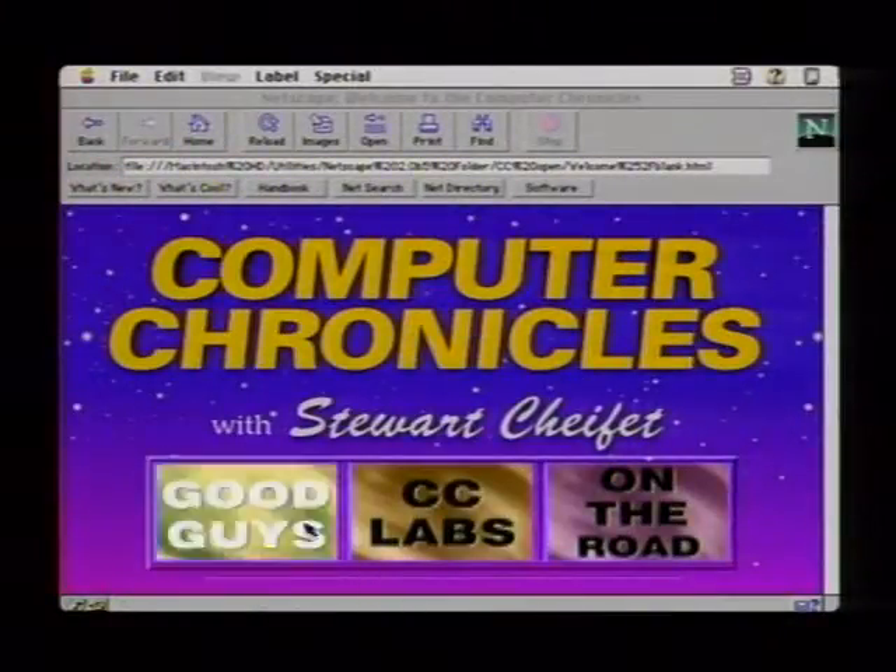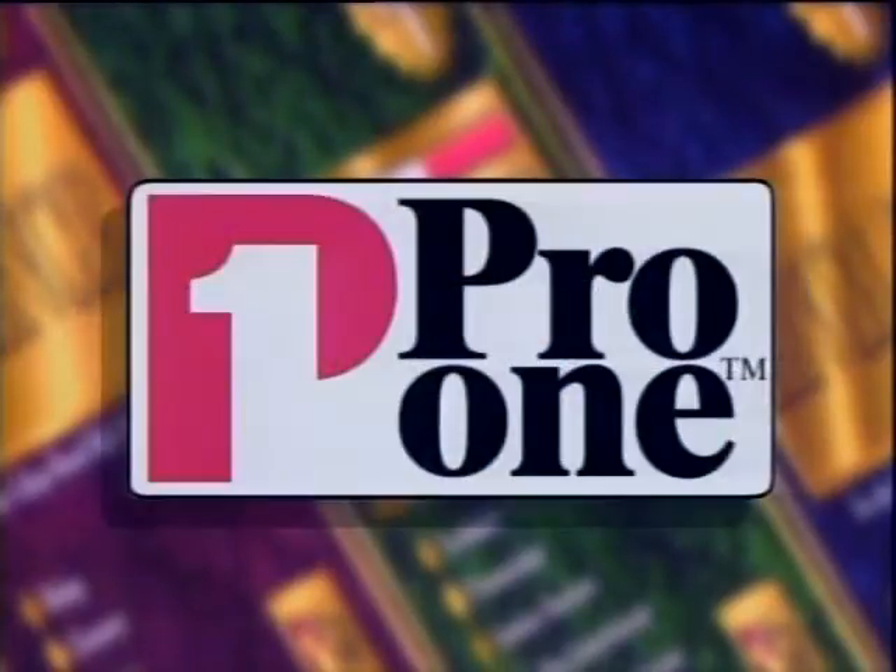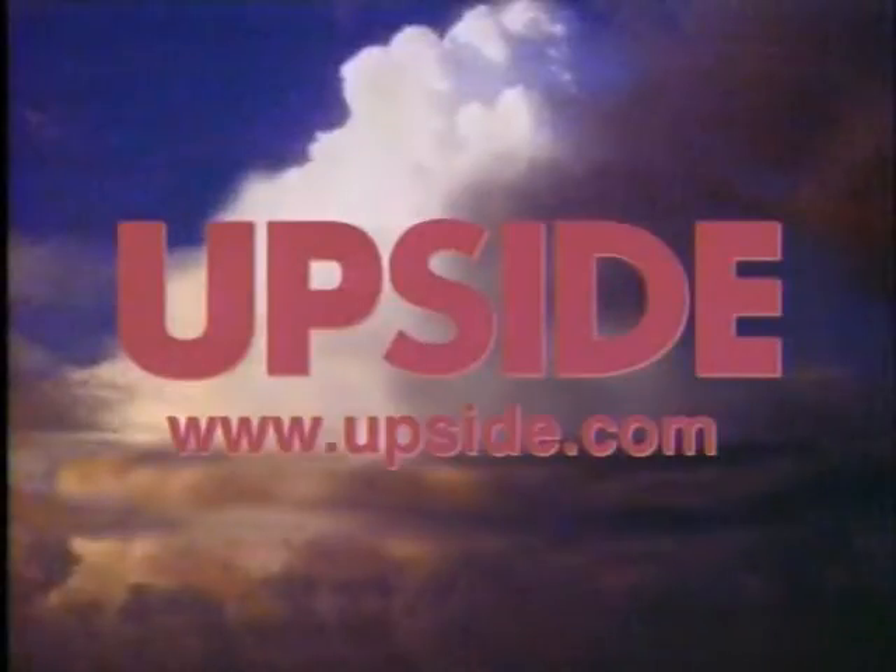Computer Chronicles is made possible in part by SoftSource Incorporated, publishers of Pro One Software, educational software for young adults. And by Upside, the business magazine for the technology elite.